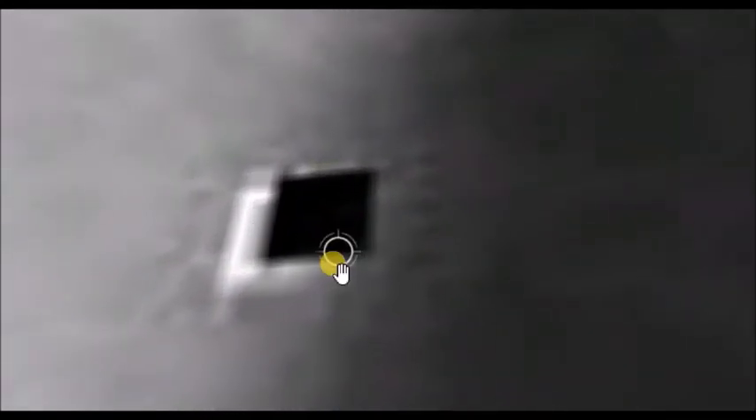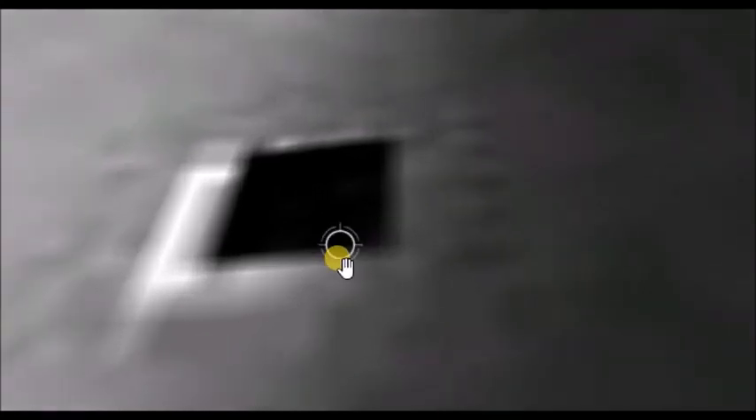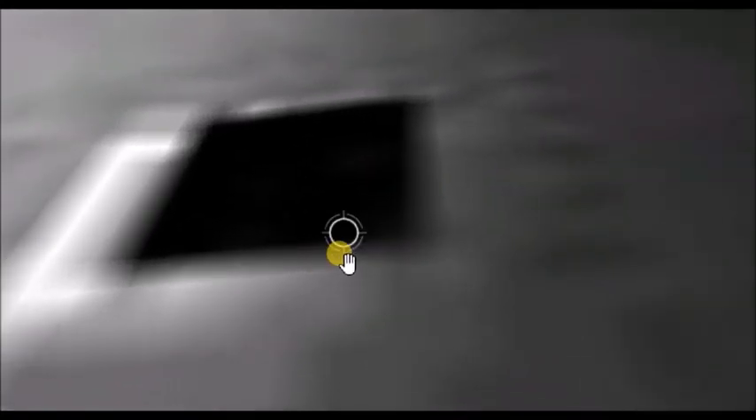Researcher Scott Waring writes in his blog that this image represents the entrance to an underground alien base, visible from the shadow of the crater, which means the image was left there specifically to be seen in daylight — to enter and exit small alien ships. A similar entry was seen on Google Mars and was 160 meters in diameter.